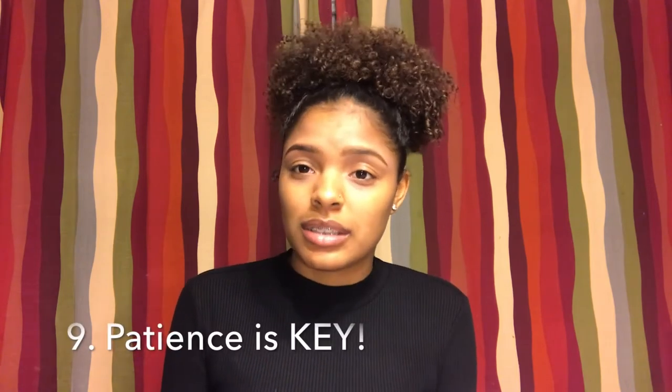Number nine: patience is key. I have friends whose hair grows so fast, and I feel like mine has been the same length since I cut it — people tell me they see a difference, but I don't see much. Patience is key though. You have to make sure you're doing all the right things consistently in order for your hair to grow, become healthier, and have more defined curls.